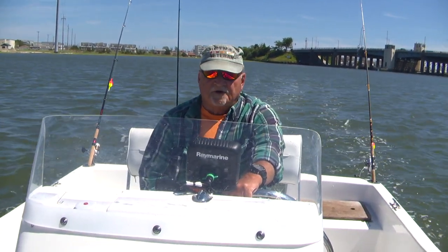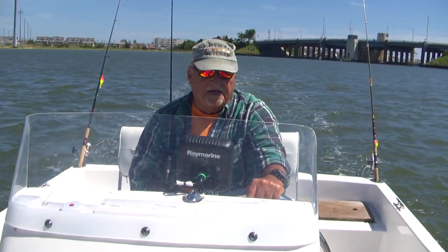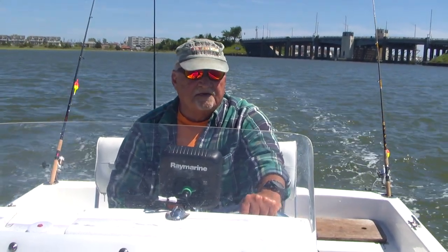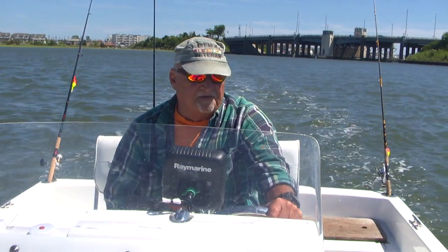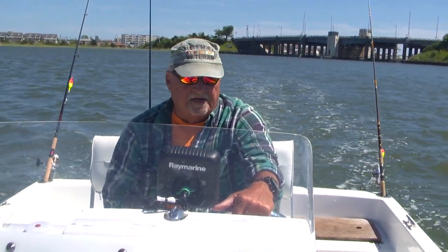We had a boat out this morning with three locals. Before the wind came up they had a couple good days, but today they were out for about seven hours and had two shorts and a couple sand sharks. Another boat from our dock was out four hours in the morning and had only one short.